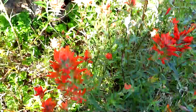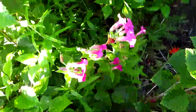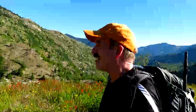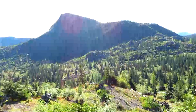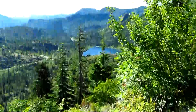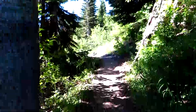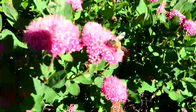Lots of paintbrush today — look at that! Here's some pink monkey flowers, I think. There's the WTA crew behind me, happily marching along with vim and vigor. Here's some subalpine spirea. And here's a nice view of Mount Adams, another one of our volcanoes.